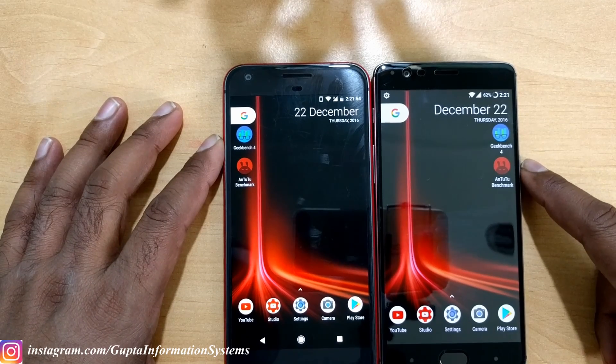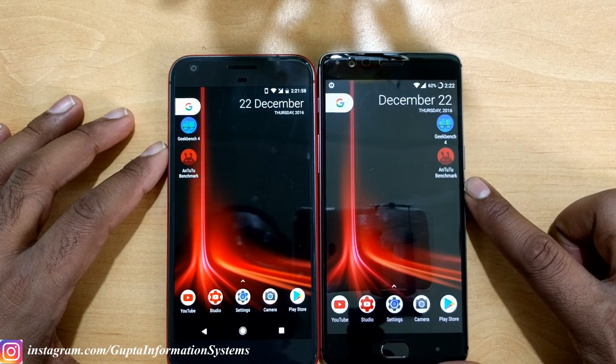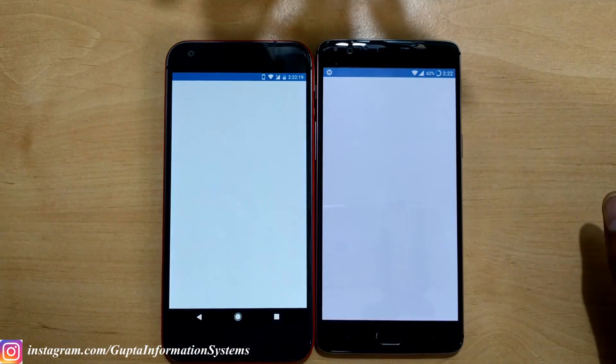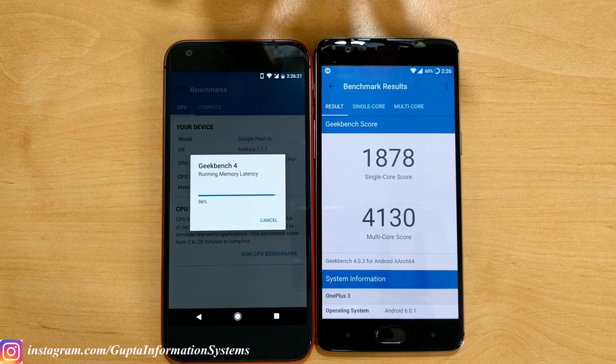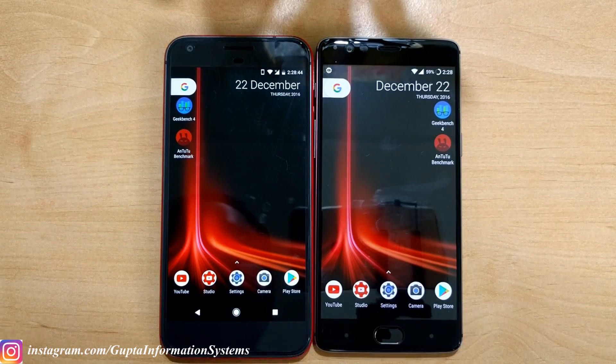Now it's time to run benchmark tests. Starting with Geekbench — three, two, one. Here are the Geekbench results: they are almost similar since both run the same Snapdragon 821 processor with only a slight clock speed difference, but the extra RAM in the 3T pushes it a bit higher. Now we'll run Antutu benchmark.